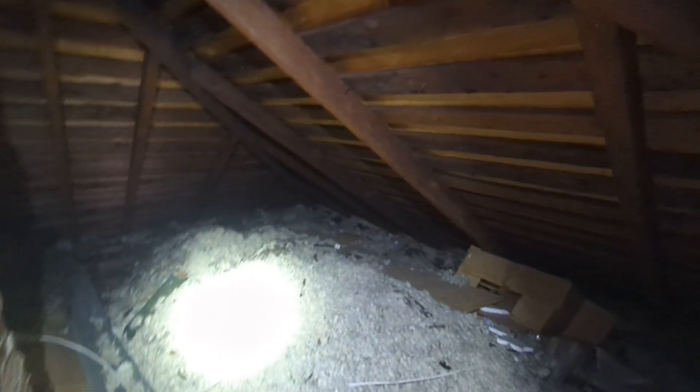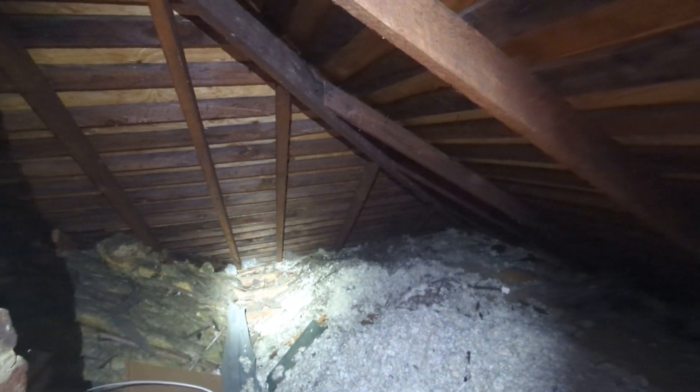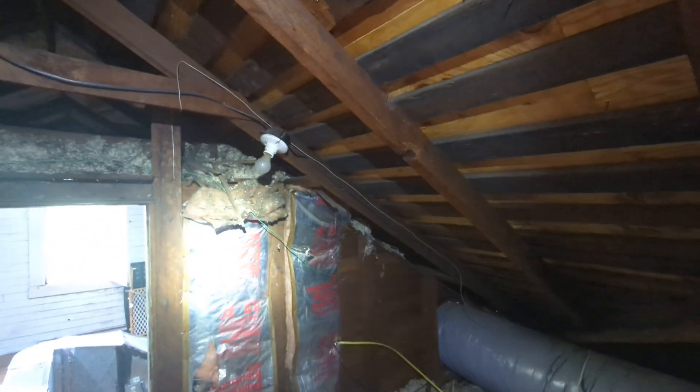Eric Koluzek with All Corners Home Inspections. This is the attic evaluation for the single family home here in South Portland, Oregon. As with all the videos in this report, we would request that you view this video as supplemental to the written version of the report to which this video has been attached.